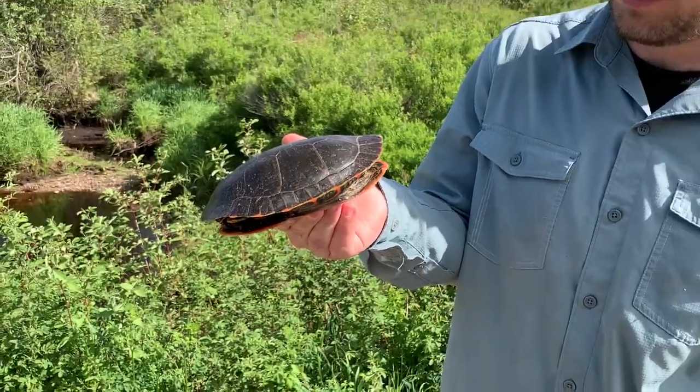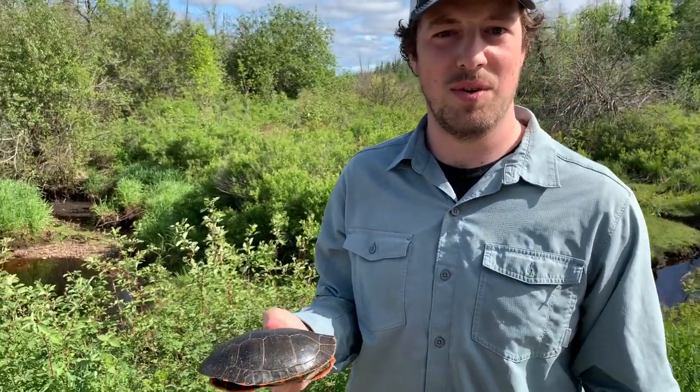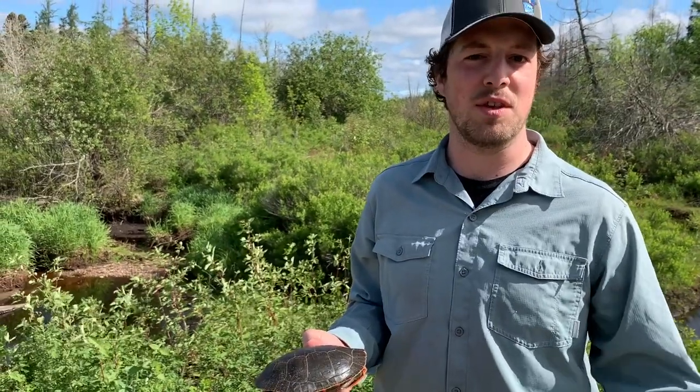An awesome little turtle. If you ever do see turtles crossing the road and you want to help them across, always make sure that you take them the direction they were going.